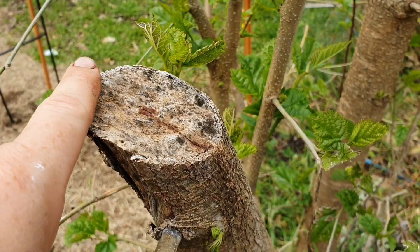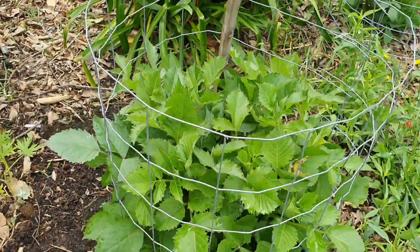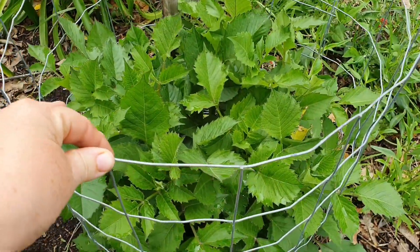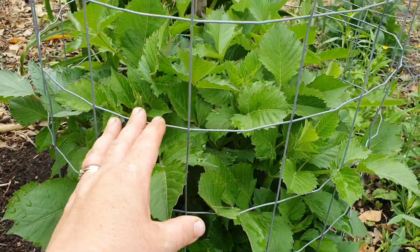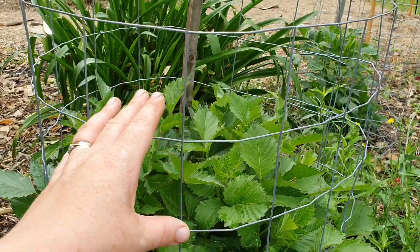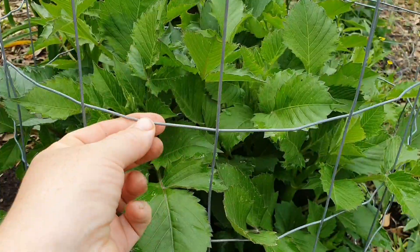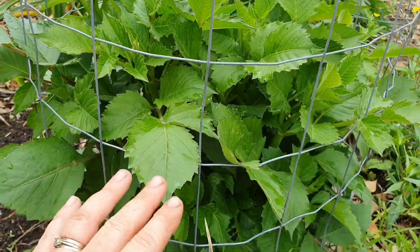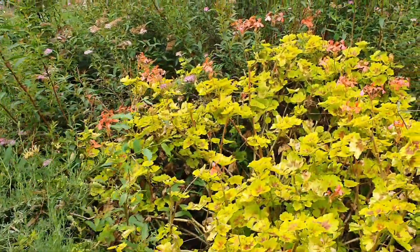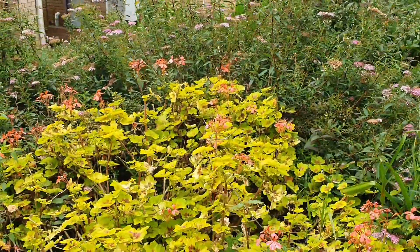So far so good with the dahlia cages — seems to be holding everything in nicely. It will be interesting to see how it goes once it gets a bit taller. Hopefully it will start to grow outwards and the foliage will cover up the metal. If ever there is an example of the resilience of plants, it would have to be in this little spot.